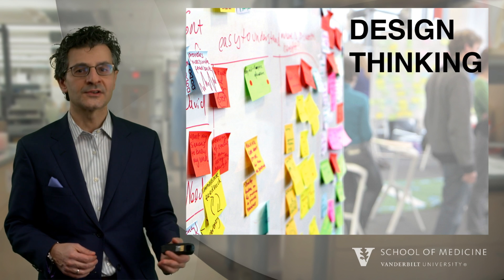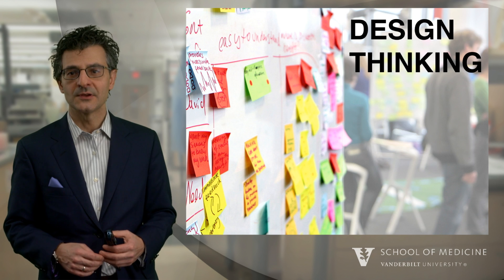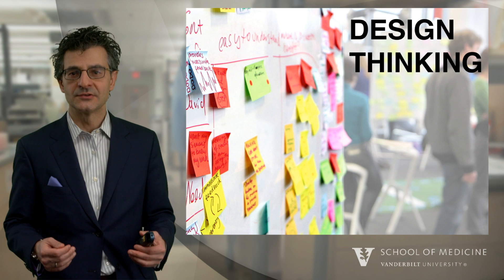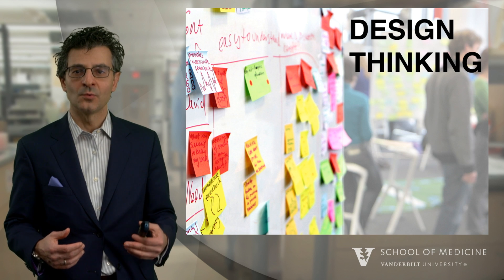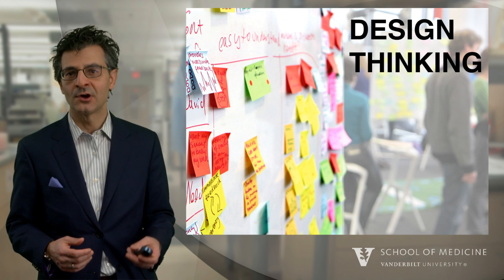Design thinking was launched in Silicon Valley a couple of decades ago. It is really a process of tools and a mindset to try and understand what problems are human in nature and how we might solve those problems.